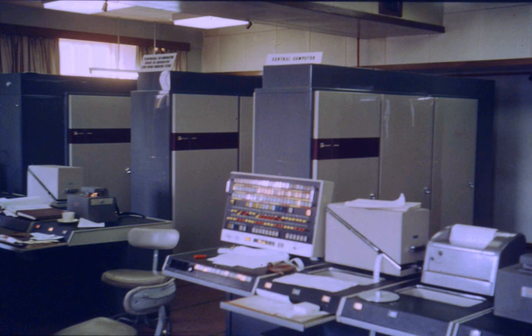Atlas's capacity prompted the saying that when it went offline, half of the United Kingdom's computer capacity was lost. Two other Atlas machines were built: one for British Petroleum and the University of London, and one for the Atlas Computer Laboratory at Chilton, near Oxford.